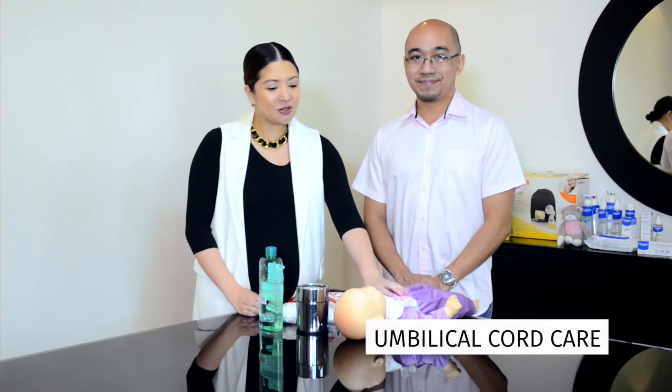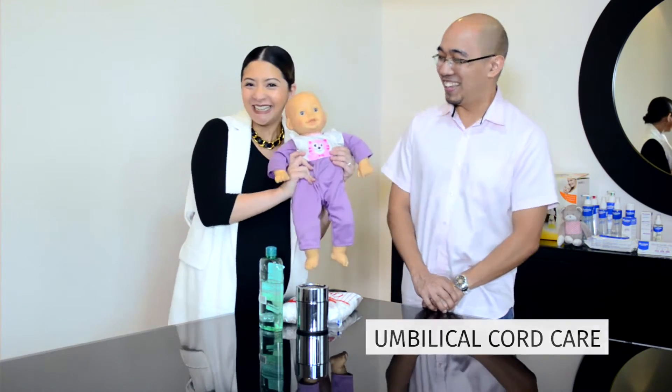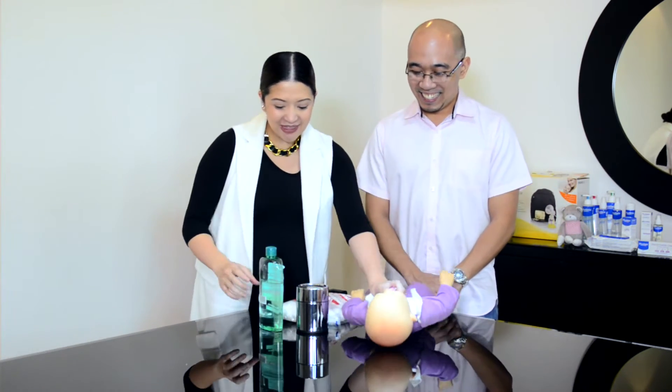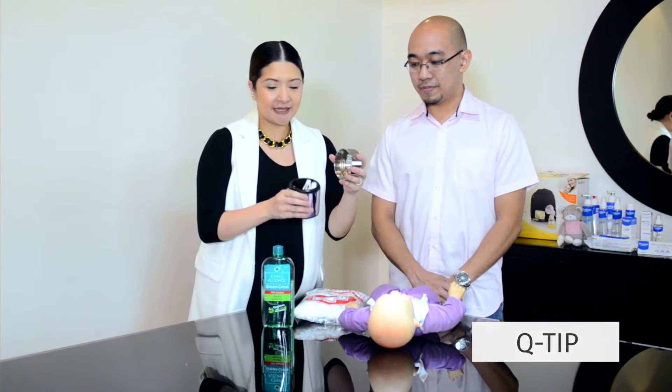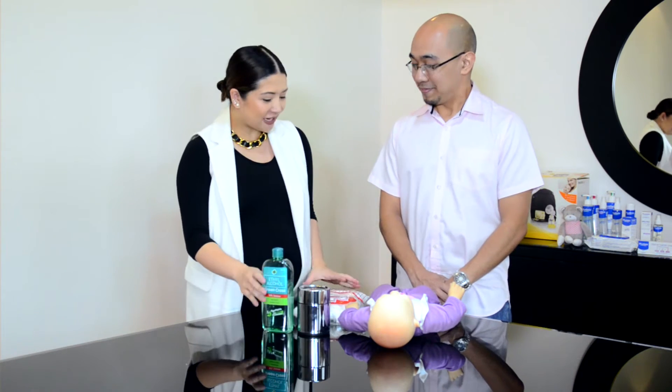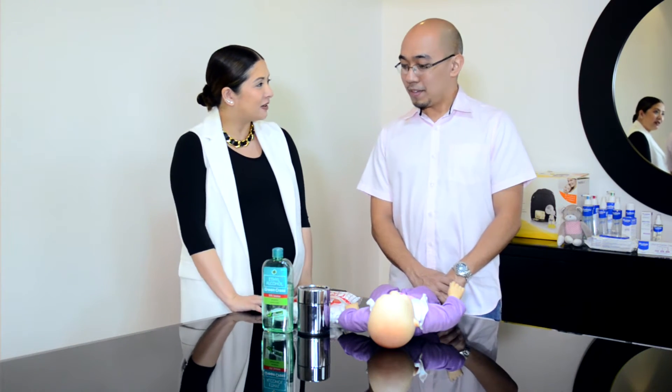Now we're going to be talking about how to take care of the umbilical cord. The things that you'll need are alcohol, cotton, and Q-tips. Dr. David, can you tell everyone what we need to do when we take care of the baby's umbilical cord?